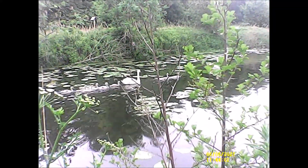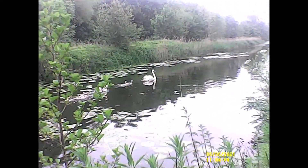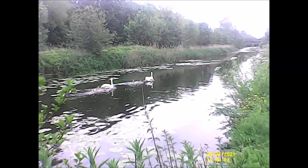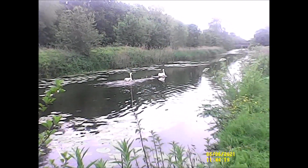The beautiful, majestic swans of Sankey Valley Park, as they swim along with their baby cygnets — it makes you realise the wonder of nature.